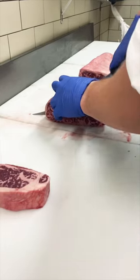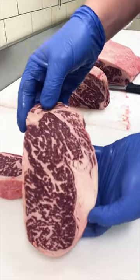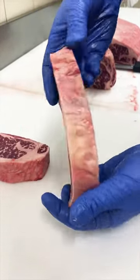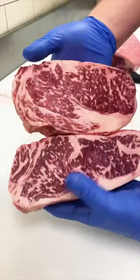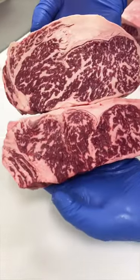What we're looking at here is an Australian Wagyu F1 cross, BMS score 9. That means it is half Black Angus, like the USDA Prime that we saw earlier, bred with Japanese Wagyu black cattle. Japanese Wagyu genetics add a significant amount of marbling to the meat naturally.